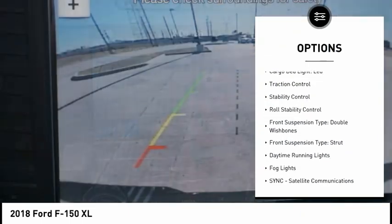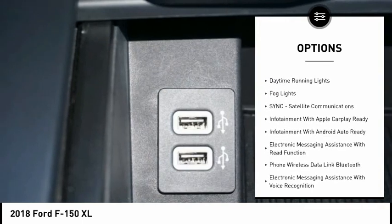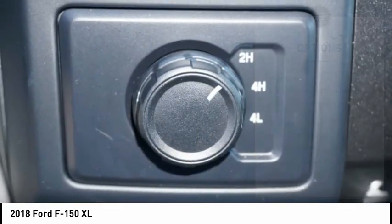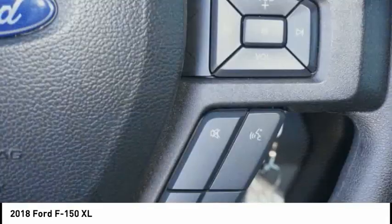Electronic parking brake, cargo bed light, LED, traction control, stability control, roll stability control, front suspension type double wishbones, front suspension type strut, daytime running lights, fog lights.